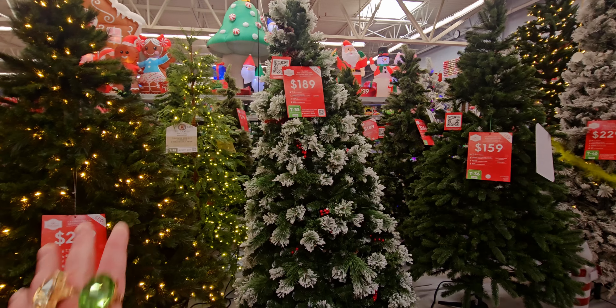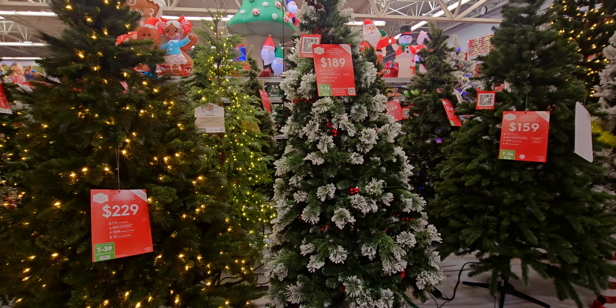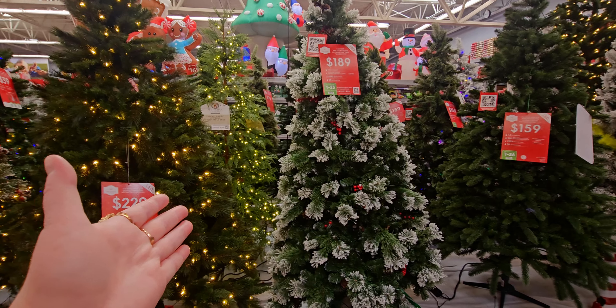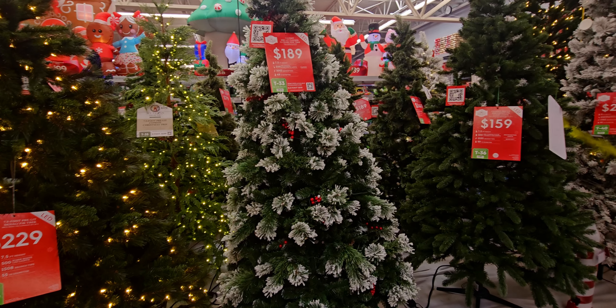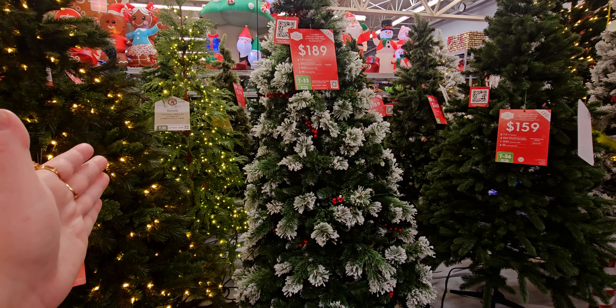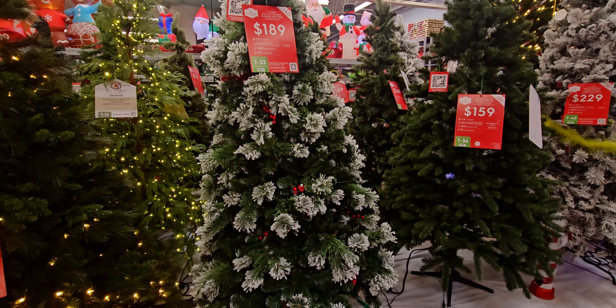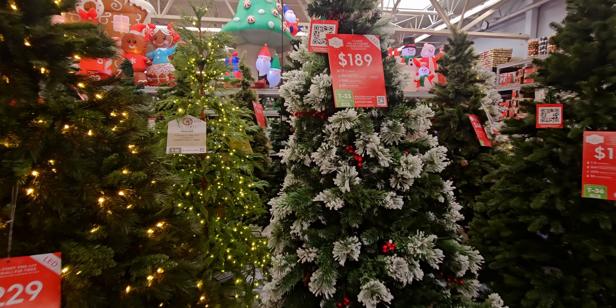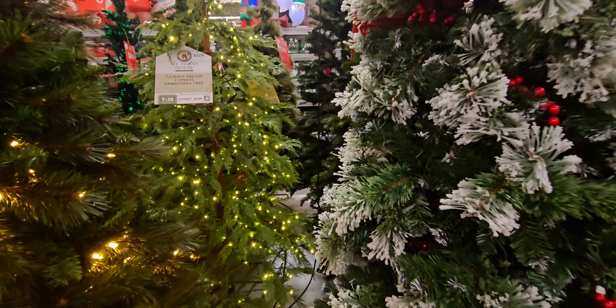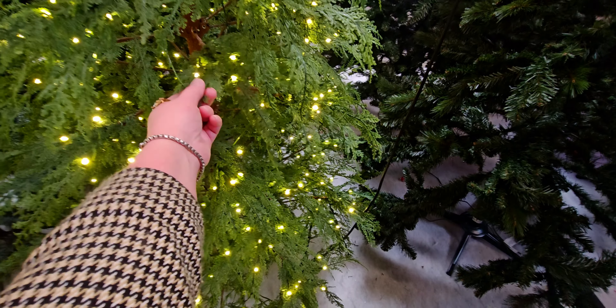I did a store walkthrough when these were all being displayed and it was so fun. I regret not getting it sooner since I already have probably 10 full-size trees, but something about this one is so beautiful and natural looking. It's just so different from my others that I have to have it. I also have the My Texas House garland, which is sold out too.